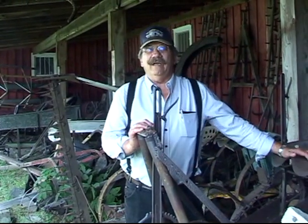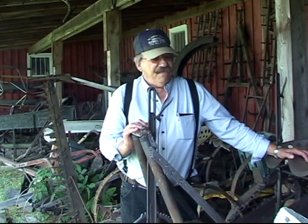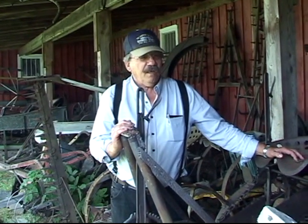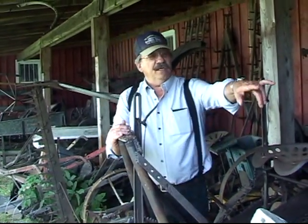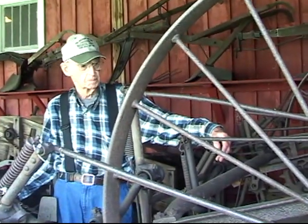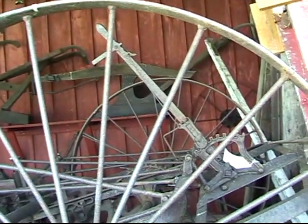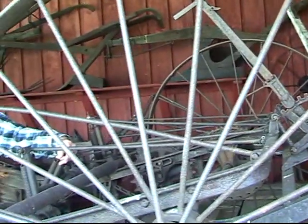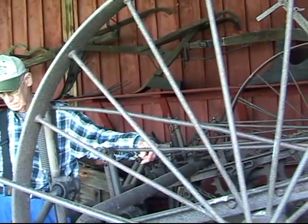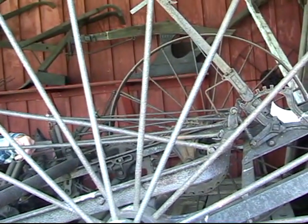We're located in one of three large implement buildings that are just chocked right full of implements and things that were used by our parents, our grandparents, and their grandparents. Let's start with this very first piece that Alton has got his hand on — that's called a hay tedder. A lot of farmers would lose their barns because they put in wet hay. If it rained the night they mowed the hay, they would wait till it dried on top and then take a horse and drag this machine over the hay, picking it up and fluffing it much like a lady was teasing her hair.